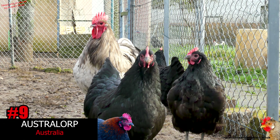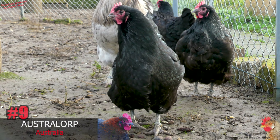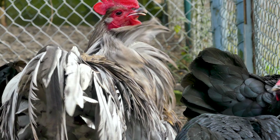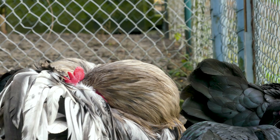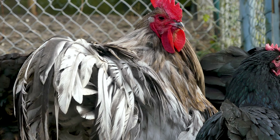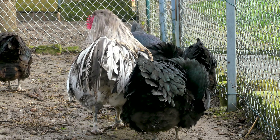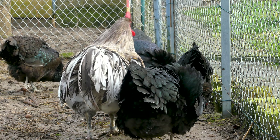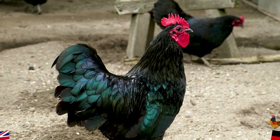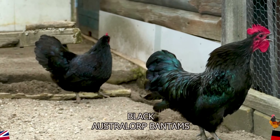Without a doubt, the only chicken breed from Australia that has ever achieved international popularity is the Australorp chicken. Australorps are relatively calm and heavy laying hens that produce a good number of brown shell eggs. The main colors in the breed are black, blue and splash. Despite their origin, European strains are surprisingly intolerant of heat, maybe because they are now larger than the originals, but there is also a Bantam variety.